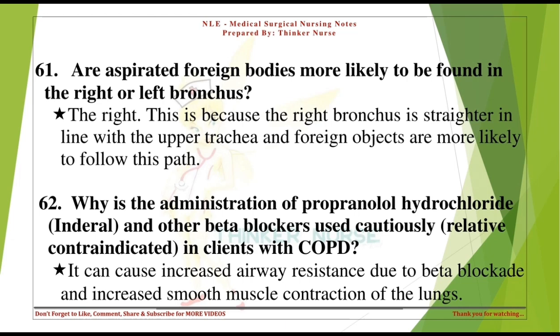Why is the administration of propranolol hydrochloride (Inderal) and other beta blockers used cautiously — relatively contraindicated — in clients with COPD? It can cause increased airway resistance due to beta blockade and increased smooth muscle contraction of the lungs.